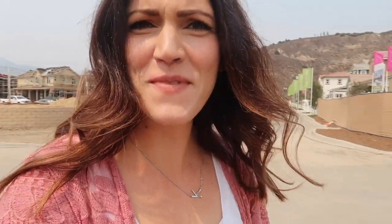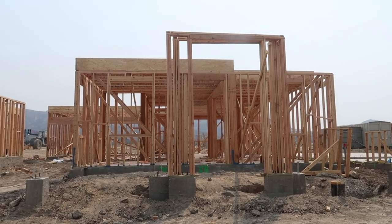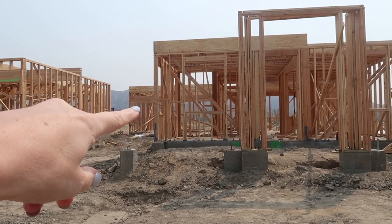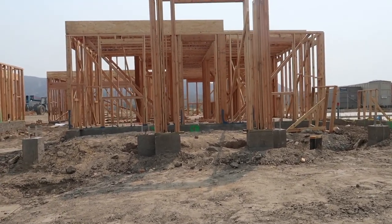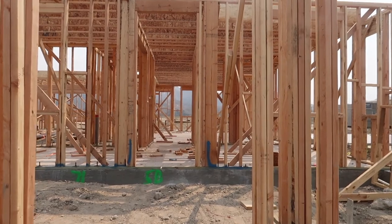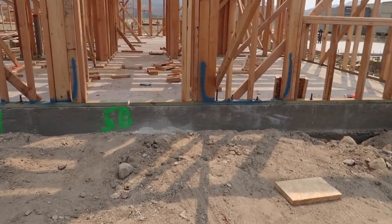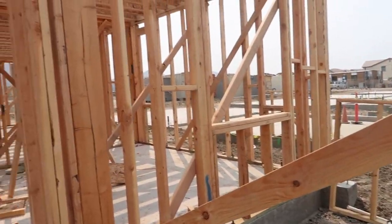Oh my gosh, you guys, look at the house! That's going to be our garage, and this is our front porch. This is so exciting — I don't know if I'm even allowed to be walking over here. So this is going to be our porch.